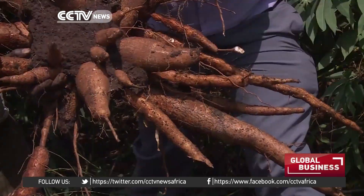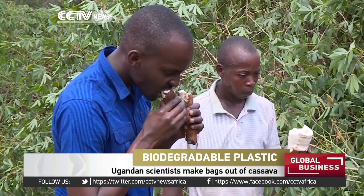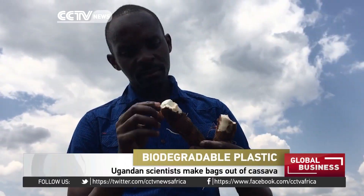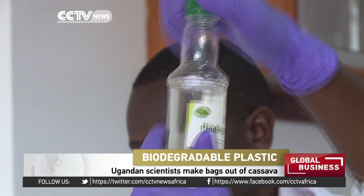A staple food in sub-Saharan Africa, cassava is an integral source of carbohydrates for millions of people in Uganda. Biochemists at a public research institution are now adding value to the crop beyond just using it as a food source.